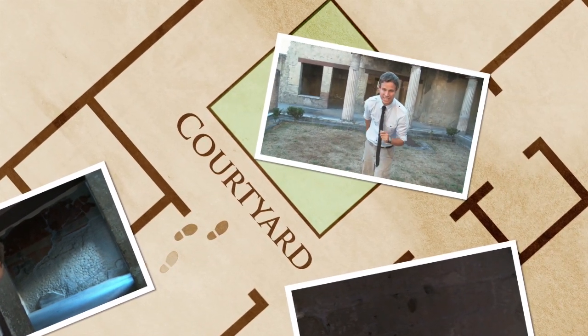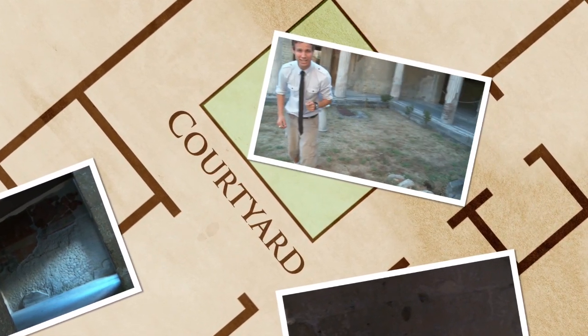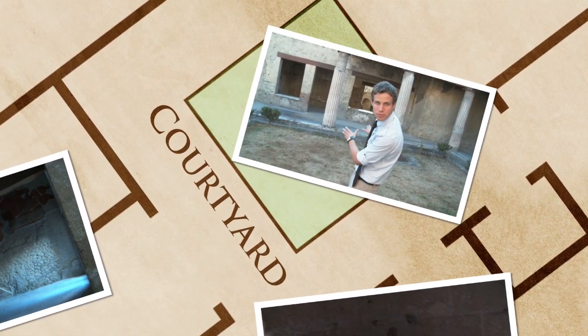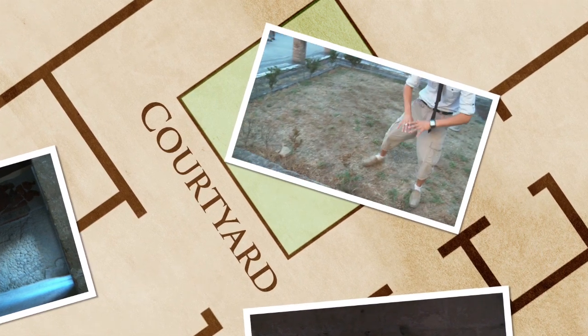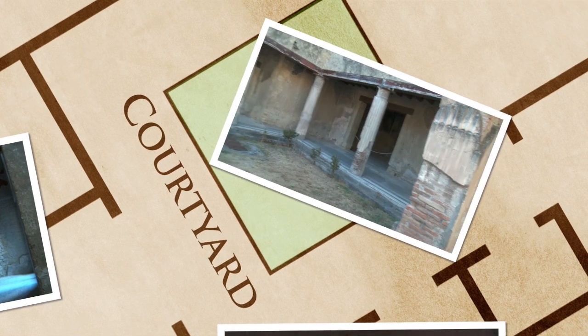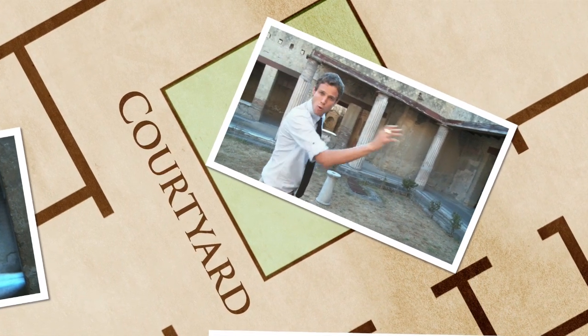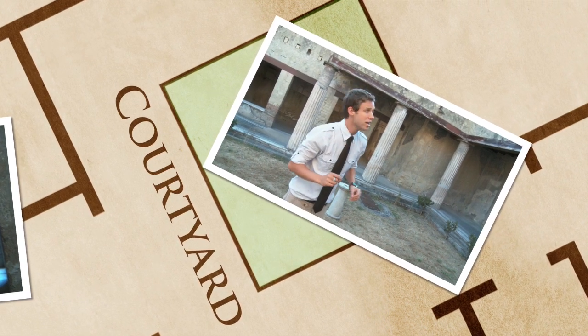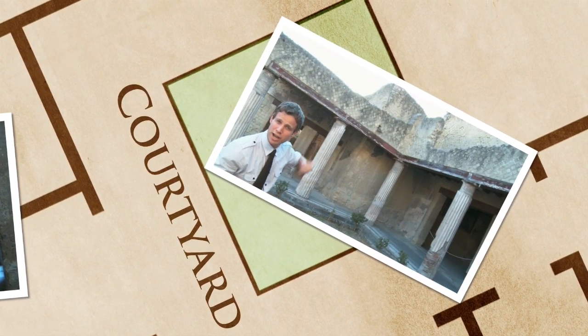And your slaves could get this courtyard looking beautiful again in no time. Just imagine a large fountain in the middle, some grass growing, a few flower beds, and maybe even a few small trees. And all the other necessary rooms open off from here — you've got more bedrooms, bathroom, kitchen, and if you needed more room, you could always add another story up here.